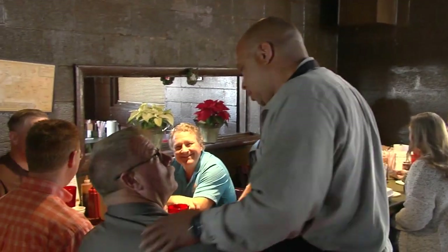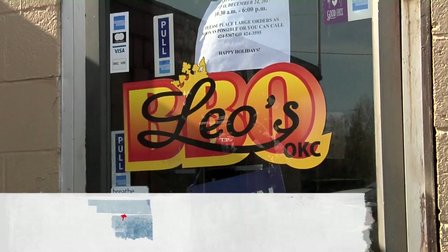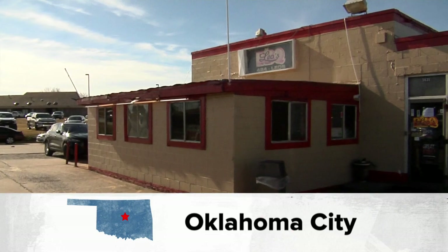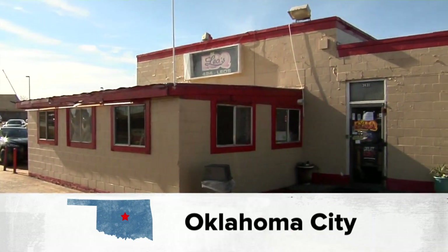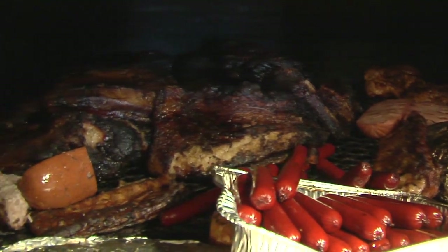At Leo's Barbecue, the lunch crowd fills this place up fast — you have to come early. This small restaurant at the corner of Northeast 36th and Kelly in Oklahoma City may not look like much from the outside, but inside is some of the best smoked meat you'll find anywhere.